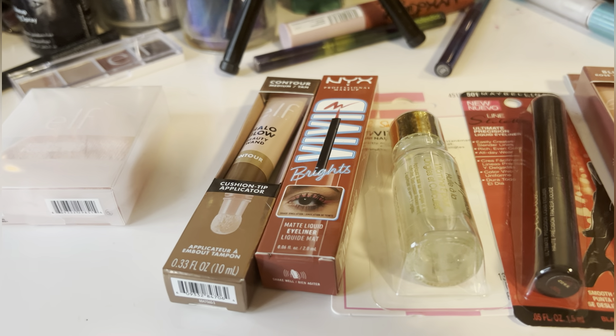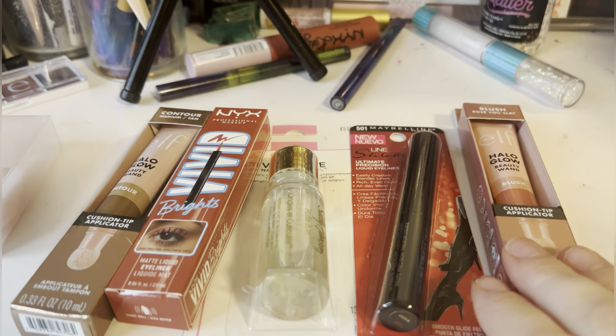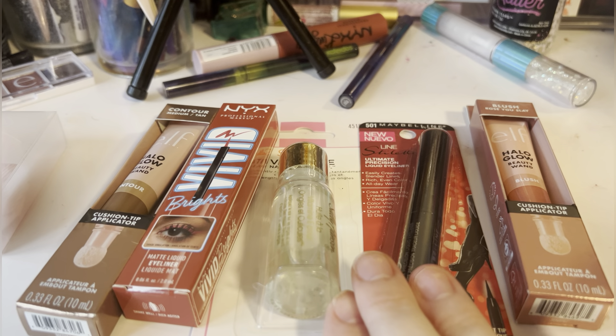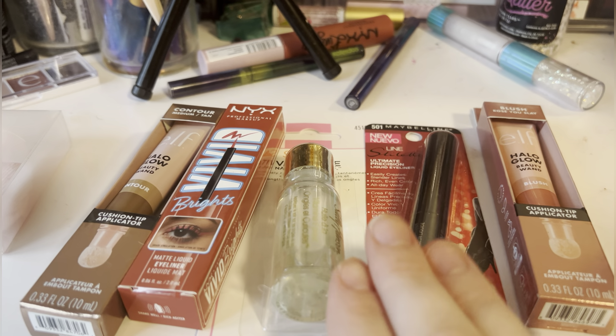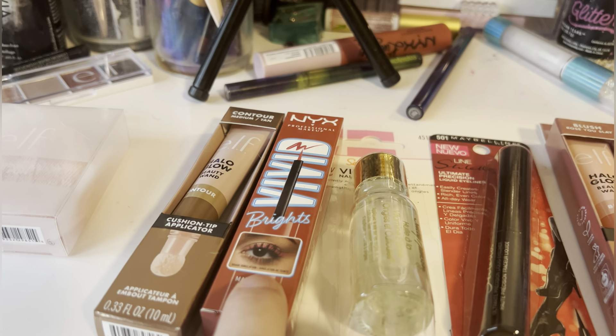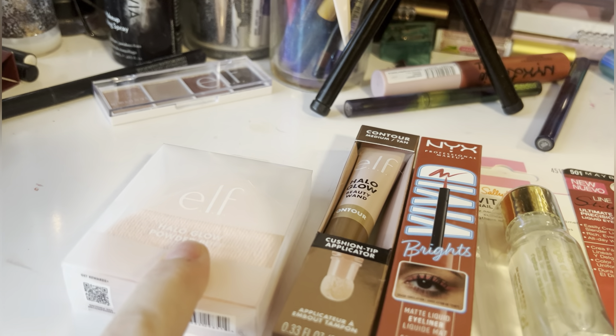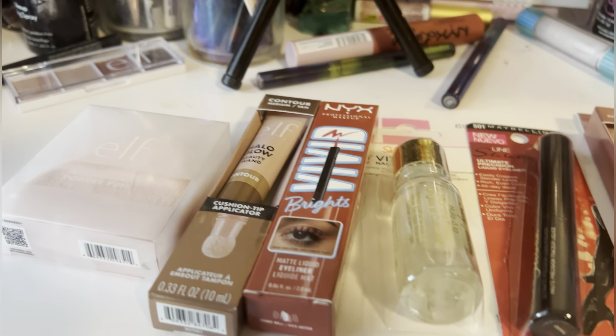So these are the products she got me yesterday. We've got a contour blush wand from e.l.f., a black liquid liner from Maybelline, some cuticle oil, a red liner from NYX, a contour wand from e.l.f., and a powder puff also from e.l.f.